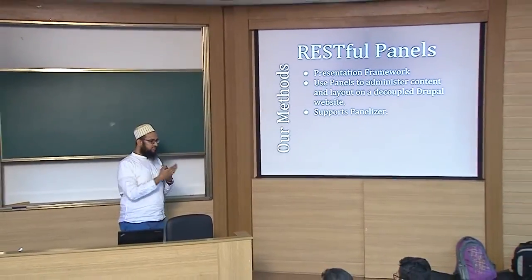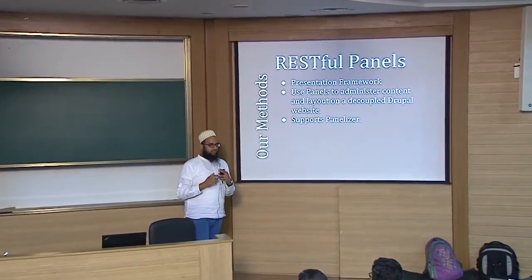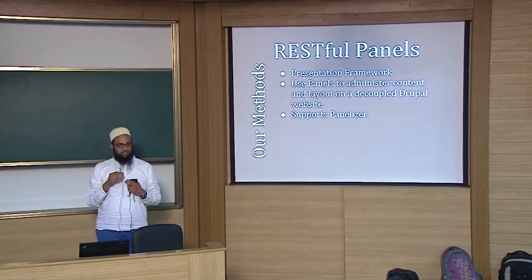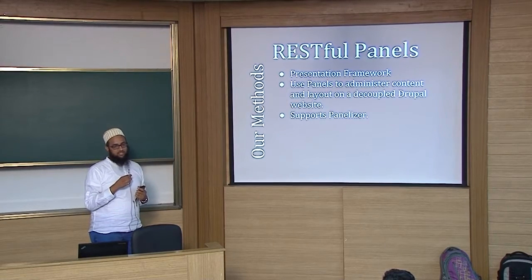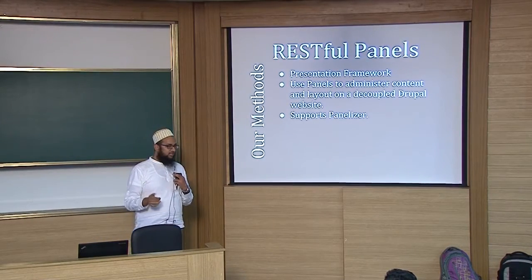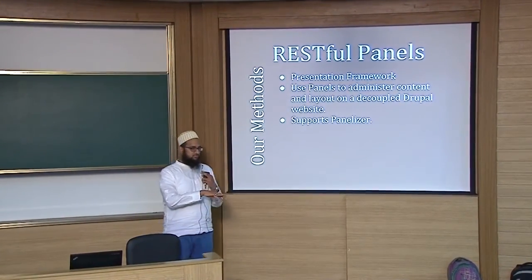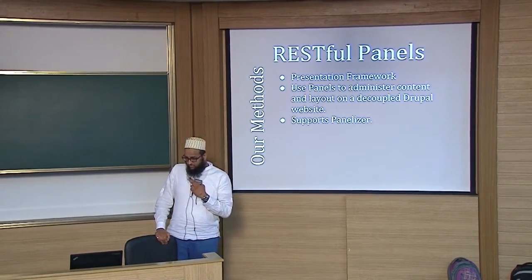Before starting, we also looked at the Presentation Framework — a module developed by MediaCurrent for weather.com, which runs Drupal. Presentation Framework is used to make handling Panels easier. We started down that path but quickly realized it wasn't what we were looking for — we were actually looking for the exact opposite, something in a different direction, and we built it.